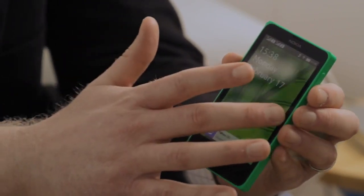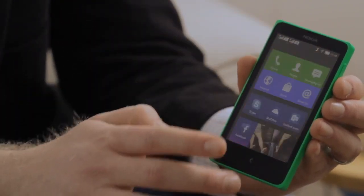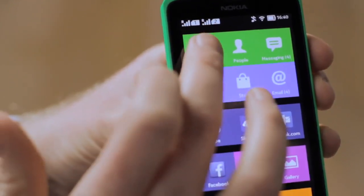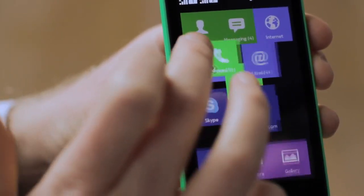From the lock screen, I just swipe and I go to my home screen. You'll love how fast and responsive it is — incredibly easy to use. The home screen is based on tiles, just like a Lumia, so I can move the tiles around or resize them. Basically, I can personalise it just the way I like it.